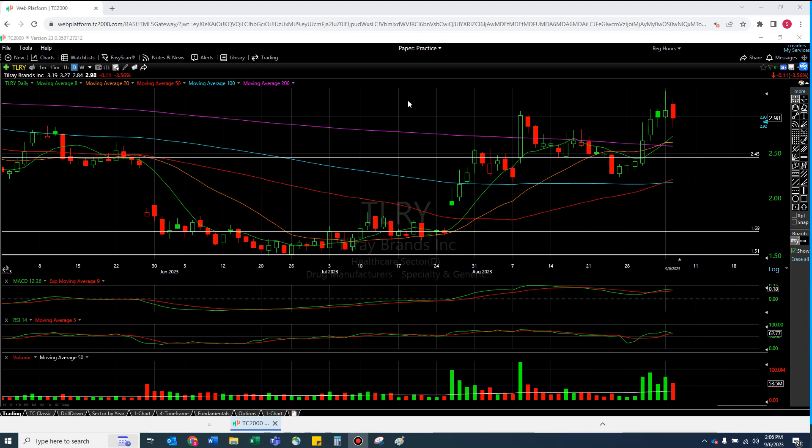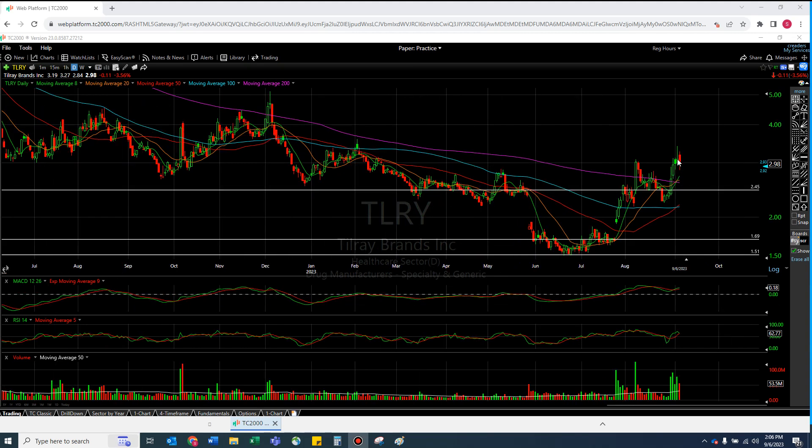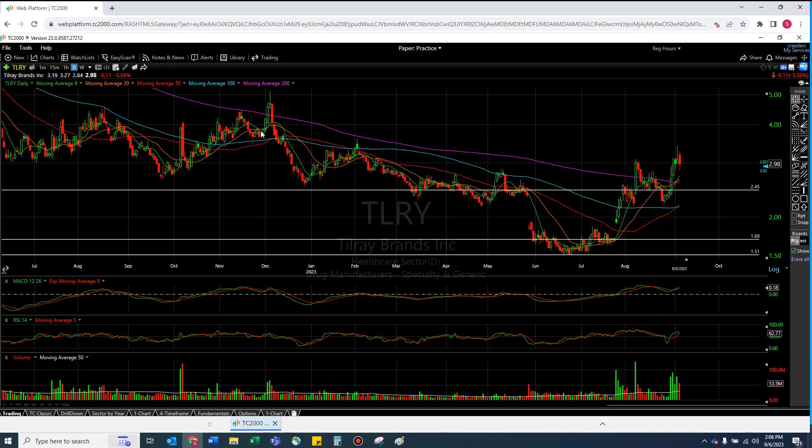Truth be told, if I made a video yesterday about Tilray, I would have said we're going up. It looked like the 200 was ready to go, it seemed like we were kind of ready to go here, give or take. So I'm being real honest.